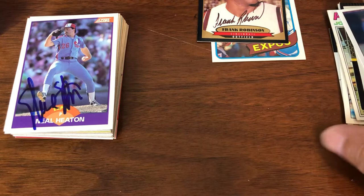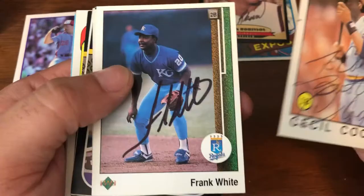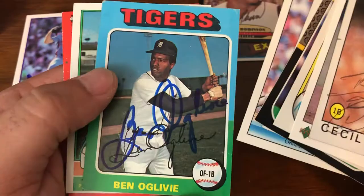Starting off, let's go over some of the not Hall of Fame hits — some very nice players. Cecil Cooper. Frank White. Bill Stein. Steve Lyons. Johnny Oates. Danny Tartabull. Art Howe. Jose Mesa. Ben Ogilvie. Mike Torres. And Al Leiter.